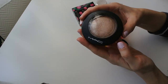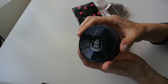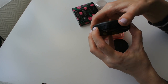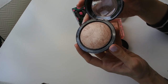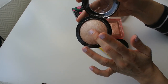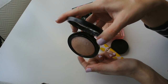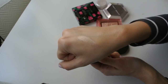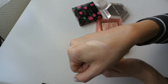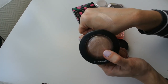Here's another classic — the MAC highlighter in the shade Soft and Gentle. I don't think there's a person on beauty YouTube who doesn't know about it; it's a true cult classic. It's a beautiful baked formula in a super basic beige champagne shade. I'm keeping it because when I want something really neutral, I'll occasionally reach for Soft and Gentle.